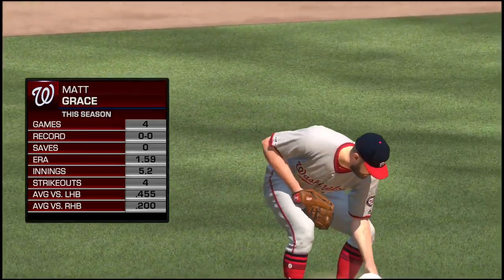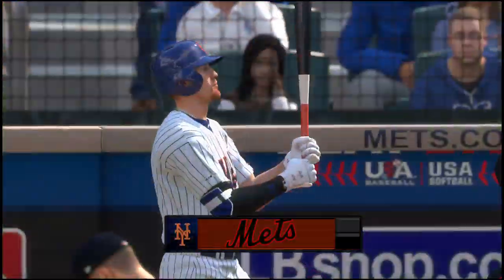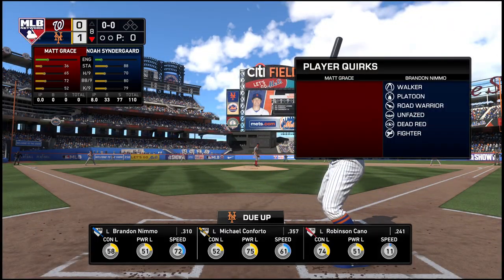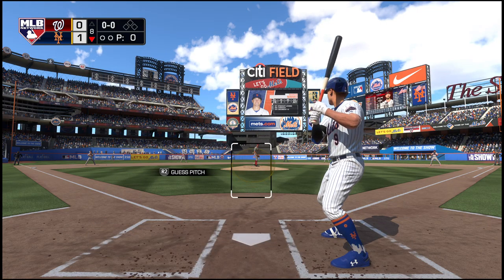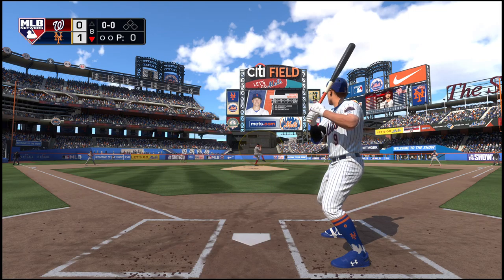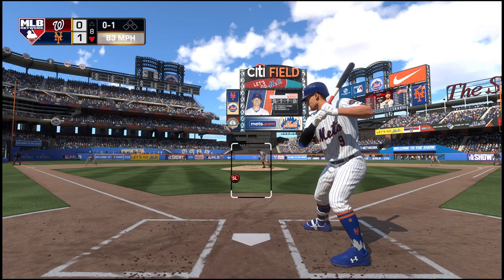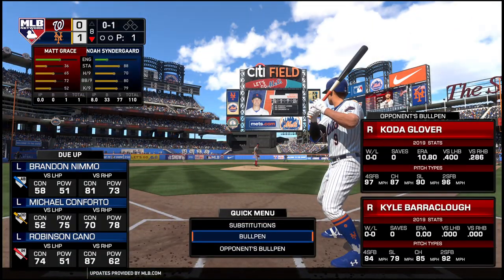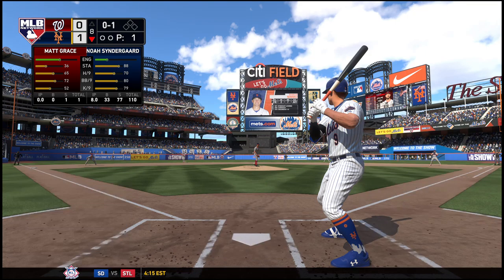Bottom half of the eighth, number thirty-three Matt, so the lineup flips over and digging in Brandon Nimmo, only three with a couple of strikeouts for him to this point in the ballgame. Brandon Nimmo ready to deliver. Here's the first pitch — slider gets the outside, that's a strike. Action in the bullpen now as a right-hander begins to throw out.